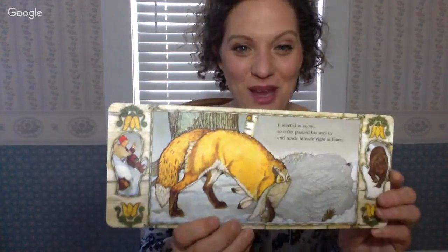It started to snow, so a fox pushed his way in and the animals all made room. This is one big stuffed mitten! Then a big bear sniffed the mitten. The animals were packed in tight, but the bear didn't care — he crawled in anyway. The mitten was getting bigger and bigger. Now there's a bear, a fox, a badger, an owl, a hedgehog, a rabbit, and a mole inside a mitten. Then a tiny mouse squeezed right in and perched on the big bear's nose.